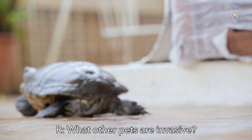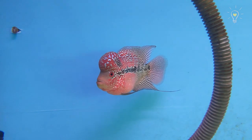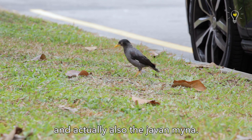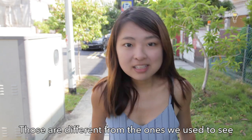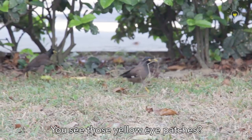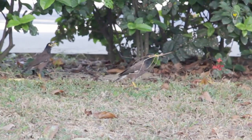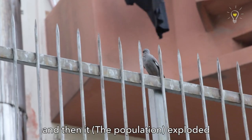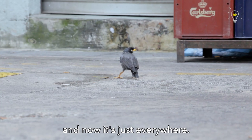What other pets are invasive? The Lohan fish, the red claw crayfish, and also the Javan myna. Those are different from the ones we used to see in Singapore when we were young — those were the common mynas. Javan mynas were introduced in Singapore in the 1920s through the pet trade, and then they just exploded and now they're everywhere.